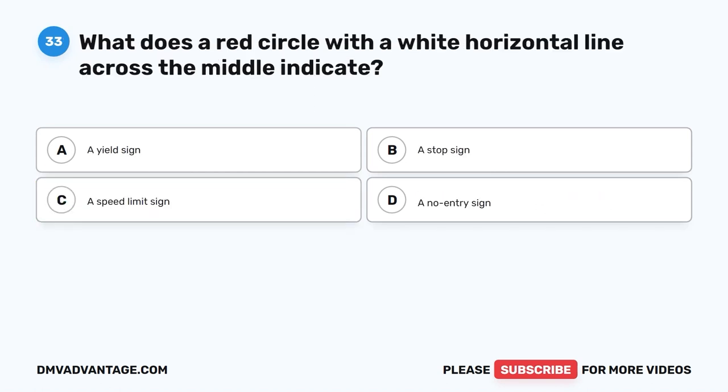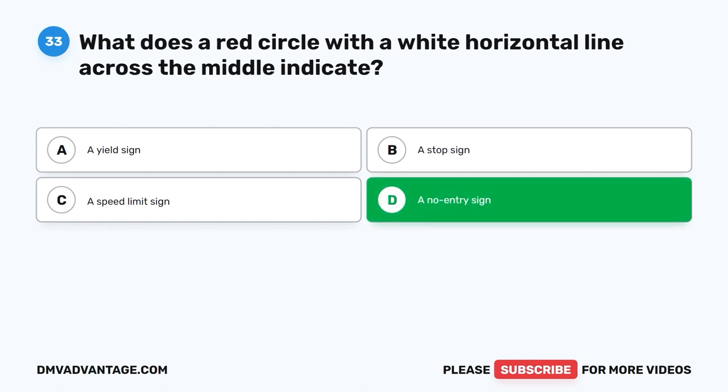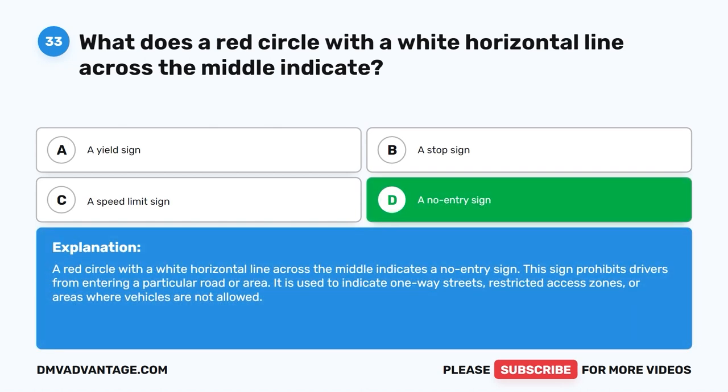Question thirty-three: What does a red circle with a white horizontal line across the middle indicate? A. A yield sign. B. A stop sign. C. A speed limit sign. D. A no entry sign. The correct answer is D — a no entry sign. A red circle with a white horizontal line across the middle prohibits drivers from entering a particular road or area. It is used to indicate one-way streets, restricted access zones, or areas where vehicles are not allowed.